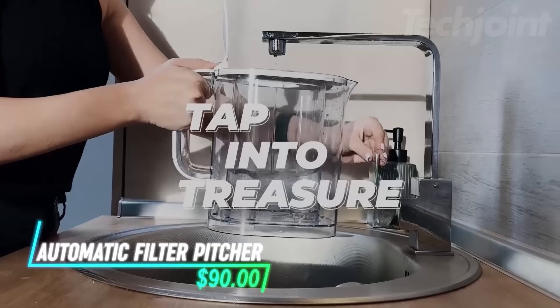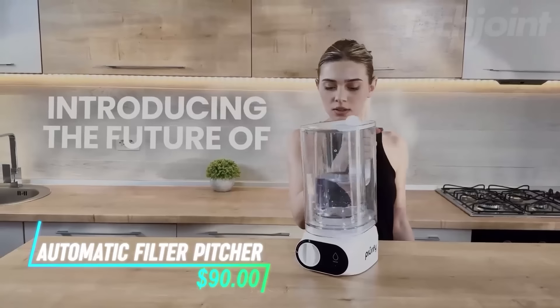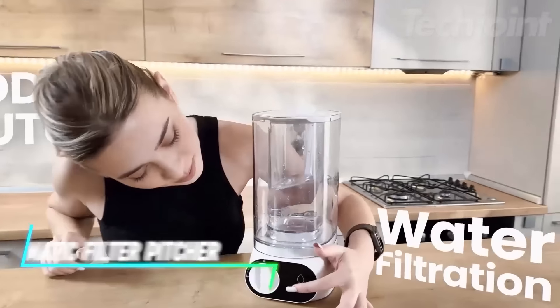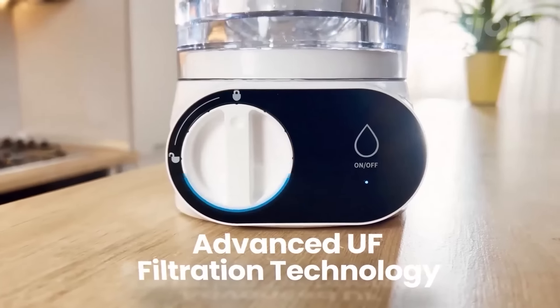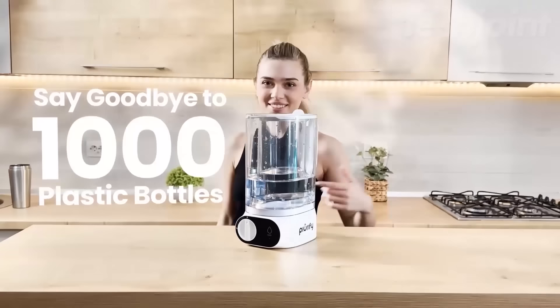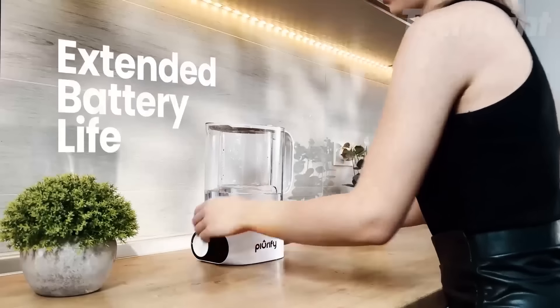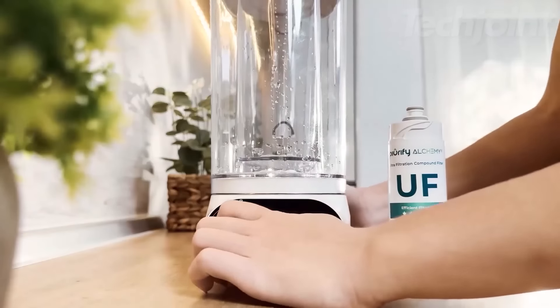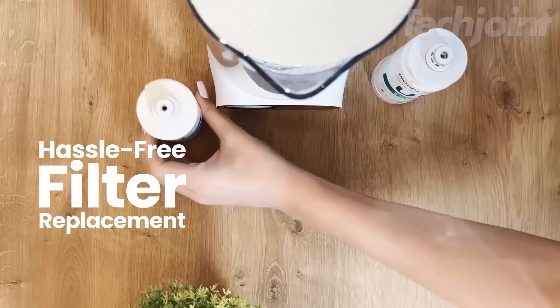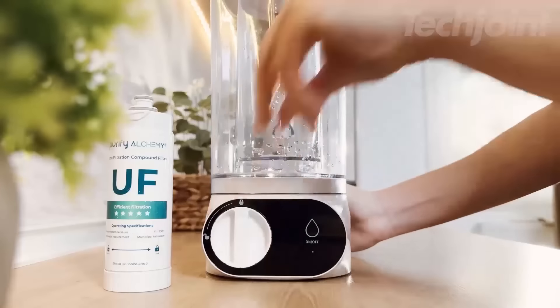Transform your hydration routine with this electric water filter pitcher, designed for rapid and effective filtration. In just two minutes, it removes 99.9999% of contaminants like E. coli and lead, ensuring safe, great-tasting water for your family. With a capacity of 50 ounces and a filter lifespan of 130 gallons, it's eco-friendly and economical. Enjoy clean water without compromising on space or convenience.